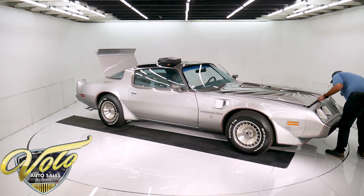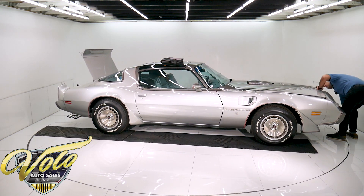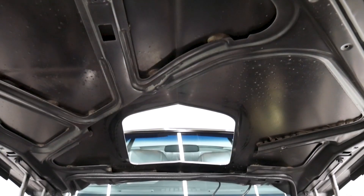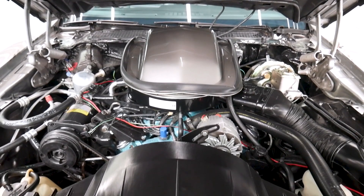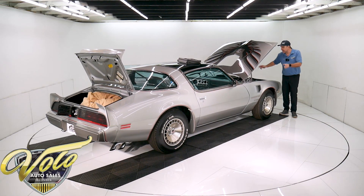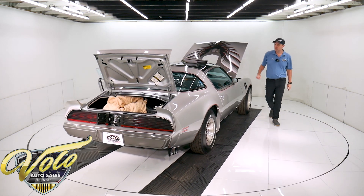This motor compartment is very well detailed and serviced. The shaker hood assembly is pristine — the air cleaner, the stickers, the tubes, the hardware, the rubber seal. The motor is painted; he gets in there and paints it by hand with no overspray on anything. All the vacuum lines, the clips, the hoses, the wires — everything looks like new in that motor compartment.